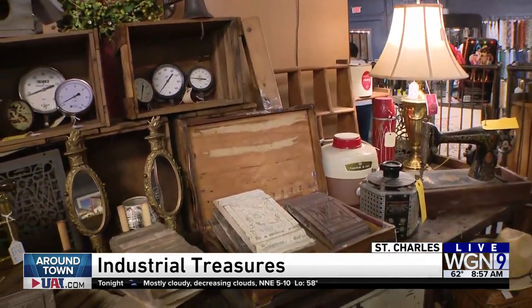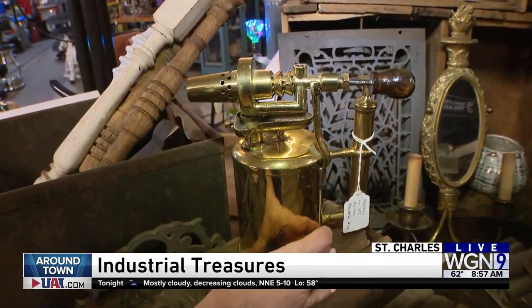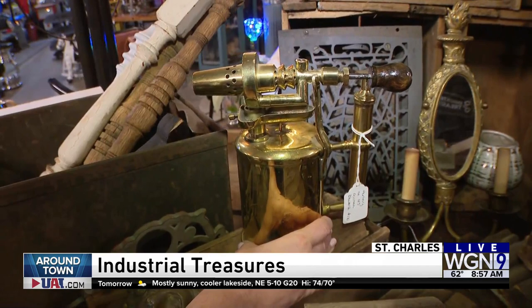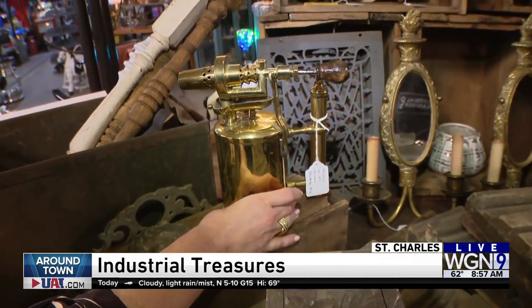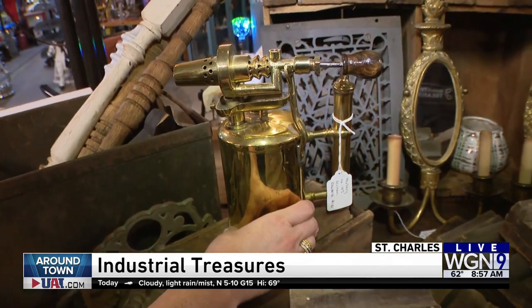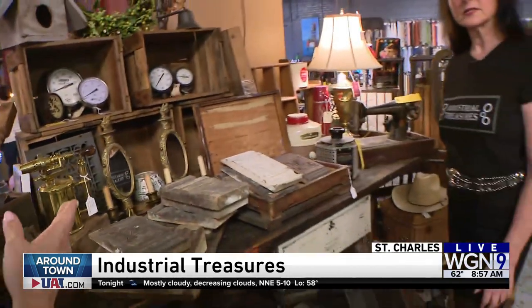For example, you pointed out the blowtorch — I'm like, what blowtorch? Where did you find this? It's a European blowtorch. A gentleman in France had a hobby of restoring these, so he was an authority, had special tools to do it. They're all polished and lacquered, so they'll stay nice and shiny.